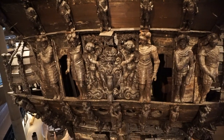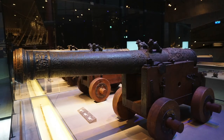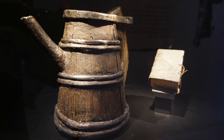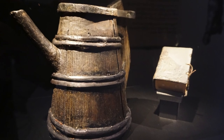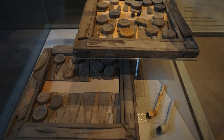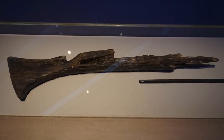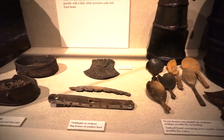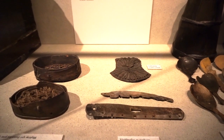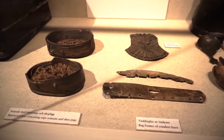To give you an idea of the size and scale of this ship, take a look at the bottom right of your screen — you see those two people? During the 1961 salvage, thousands of artifacts were found and the remains of at least 15 people, all extremely well preserved due to the cold, oxygen-poor water of the Baltic Sea. Among the many items found were clothing, weapons, tools, coins, cutlery, and six of the ten sails.